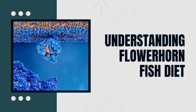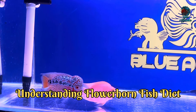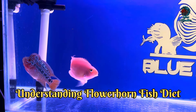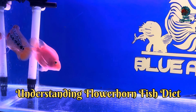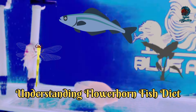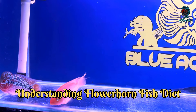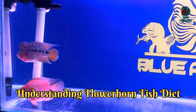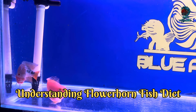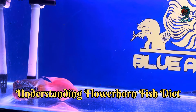First is Understanding Flowerhorn Fish Diet. Before we delve into live food, it's crucial to understand the dietary needs of your flowerhorn fish. In the wild, flowerhorns are omnivorous, consuming a variety of foods including smaller fish, insects, and plant matter. Their diet should be high in protein to support their rapid growth and vibrant coloration. A balanced diet is essential for their overall health, helping them to thrive and display their best colors. So what role does live food play in meeting these nutritional needs?